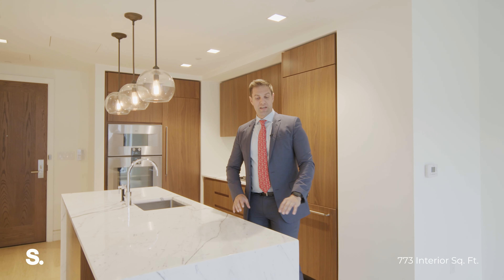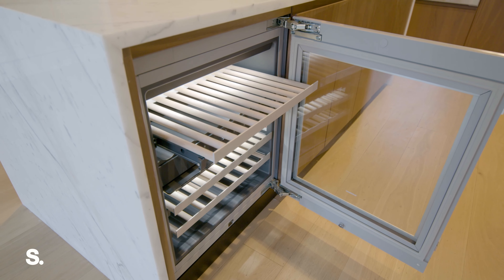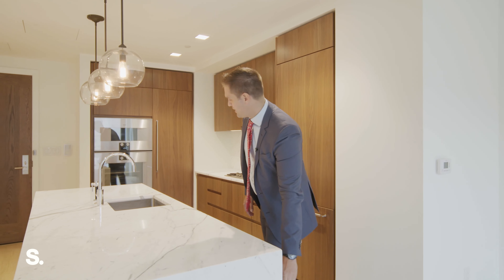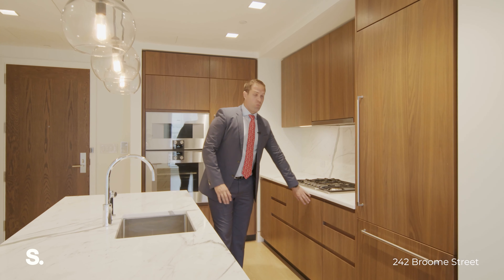This oversized Calcutta marble kitchen waterfall island also comes with its very own wine fridge, Gaggenau appliances, amazing extra deep sink, and walnut cabinetry.